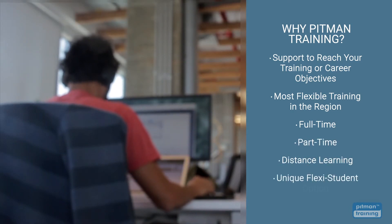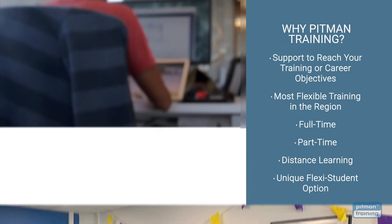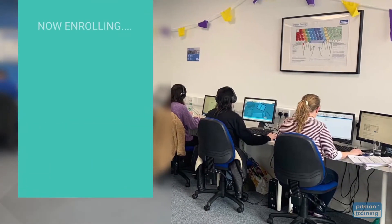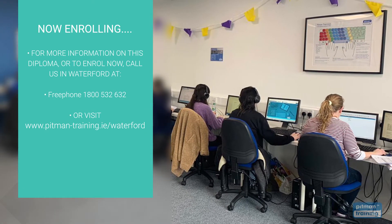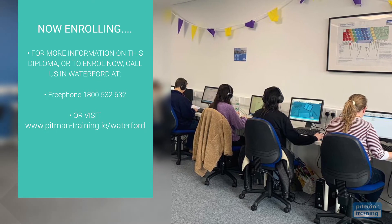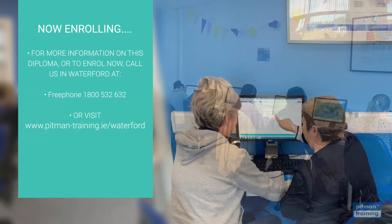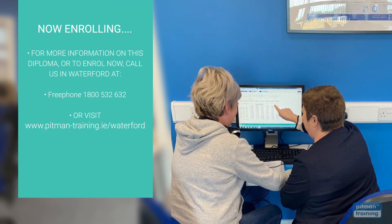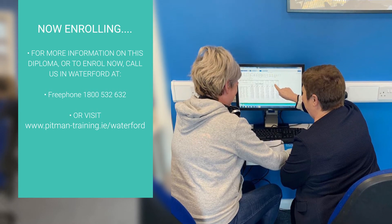You can even choose our unique Flexi student option, so you can train at times that suit you. We're now enrolling, so for more information or to request a free consultation with one of our professional course advisors, where you can discuss your exact training and career objectives, contact us now by calling free phone 1-800-532-632 or visit www.pitman-training.ie.